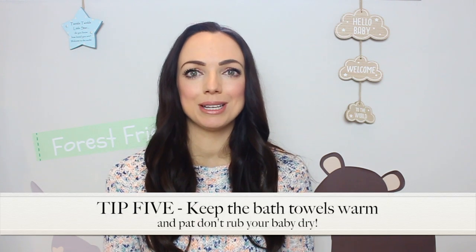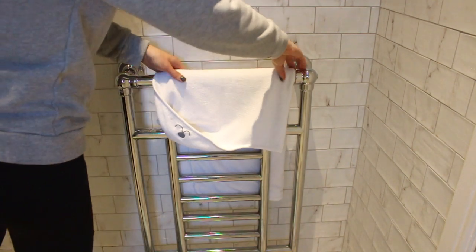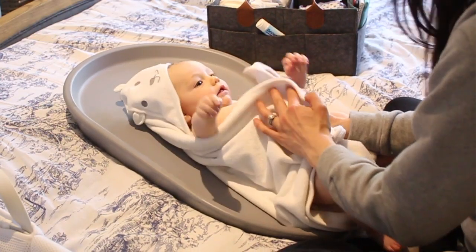My fifth and final tip is to keep your baby towels on the radiator during bath time so when your baby gets out of the bath they're nice and warm, and just remember to pat your baby dry as opposed to rubbing at their delicate skin.